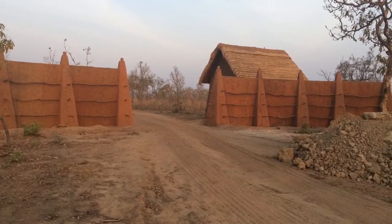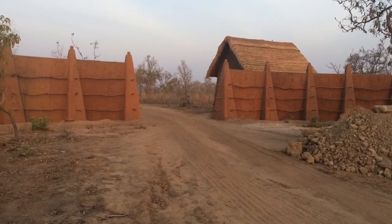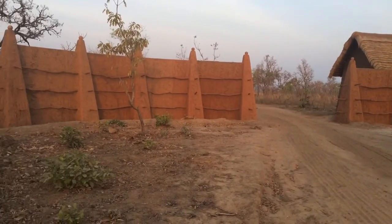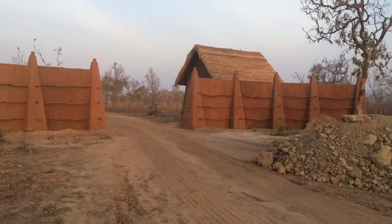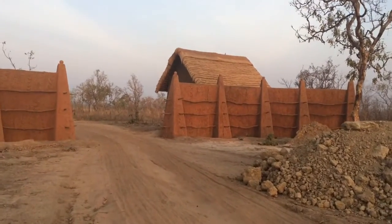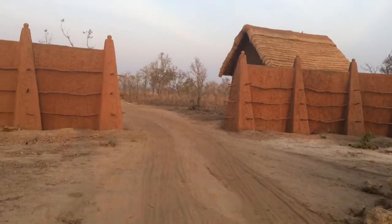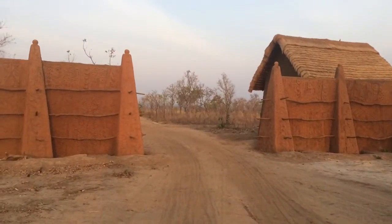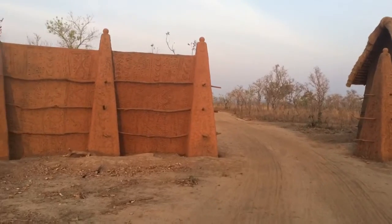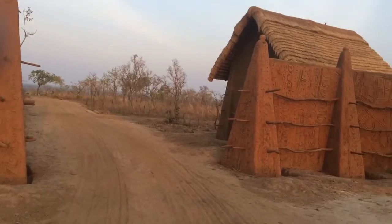I'm standing here at the entrance to Zaina Lodge, just before 7, right after sunrise. This is what people are going to see when they first drive into our property — this nice wall that the ladies of Larabanga have decorated, all done in the style of architecture from Larabanga. We're going to use this to welcome folks when they come to our place. The ladies have done some pretty great designs in mud plastering, and then also used a local shea butter to cover and seal it.